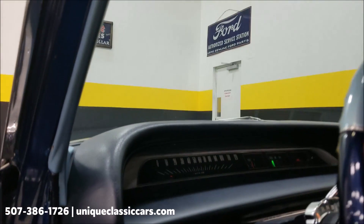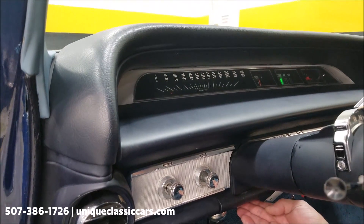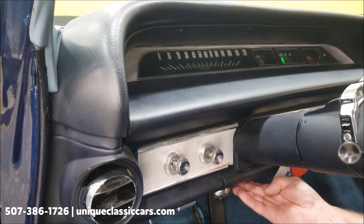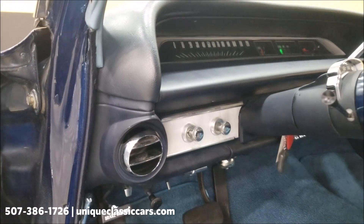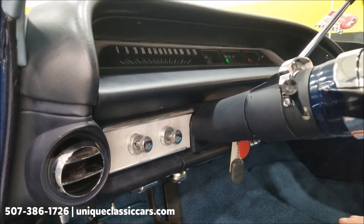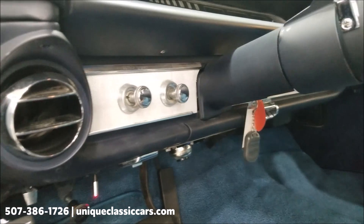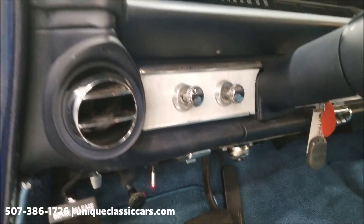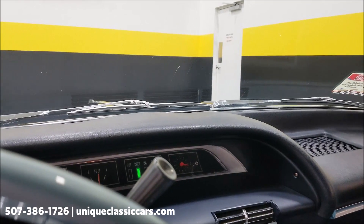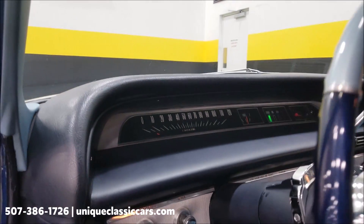Nothing crazy — you get a little bit of a rumble out of it. And again, this would be your compressor switch here. Just hit that and you can hear the compressor turn on — it's going to run until it fills the tank, then it'll go off. You can see that is all in working order.